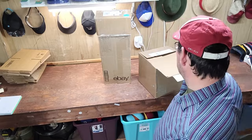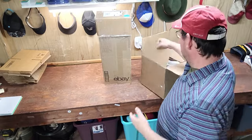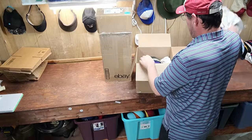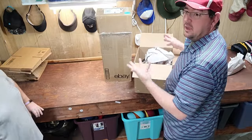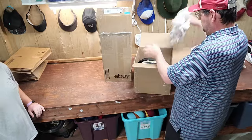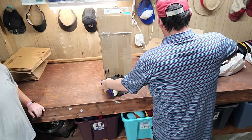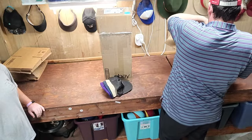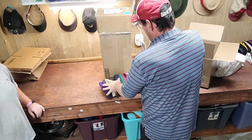Alright, box number one — this is the one we bought for $50. It looks like they packaged them really well. I'm hoping the hats are in good condition so we don't have to do a lot of cleaning on them.